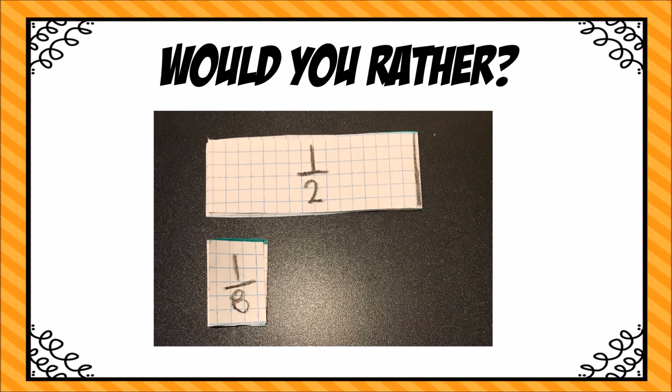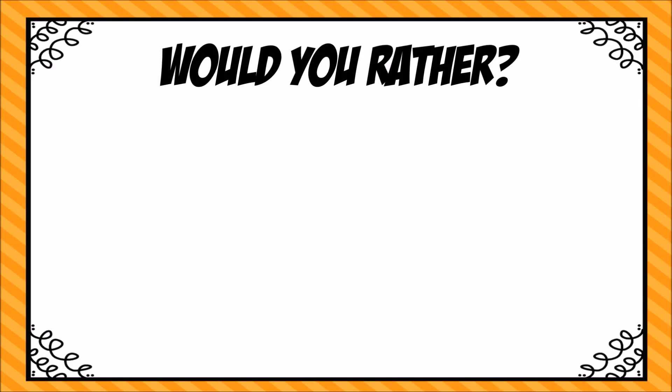Here we notice that one-eighth is definitely smaller than one-half. Personally, I think I'd drink that one-eighth cup of hot sauce. Let's take a look at another would-you-rather.